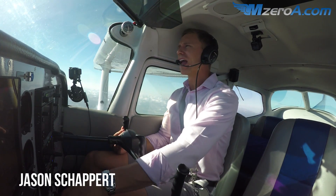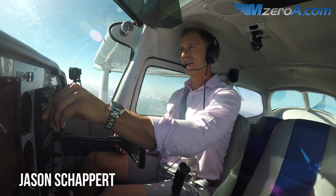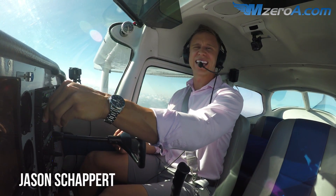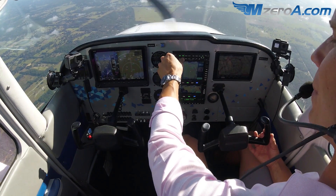Hey everyone, Jason Shappard here of MzeroA.com. Last week we did a Class Delta departure — well now we're heading back into the same Class Delta airport, and first things first, I need to grab the ATIS.